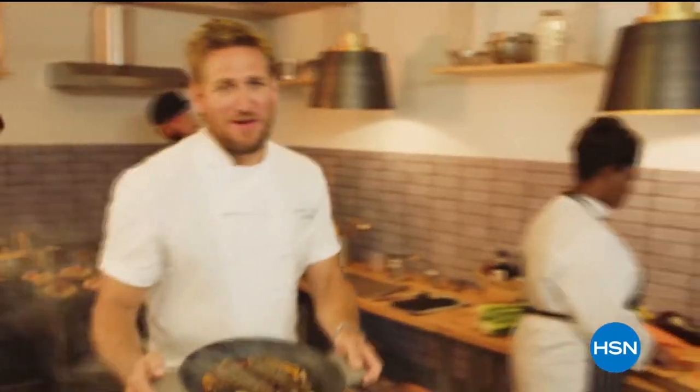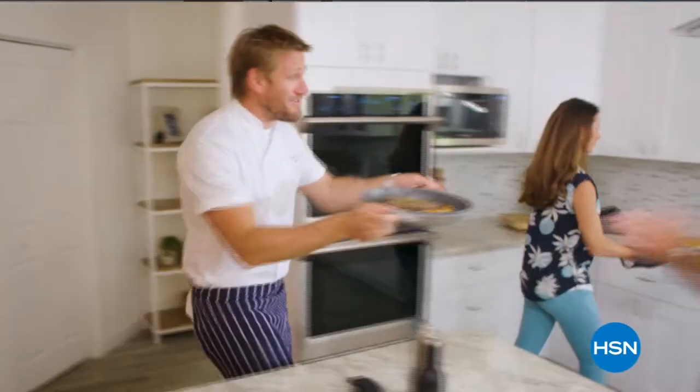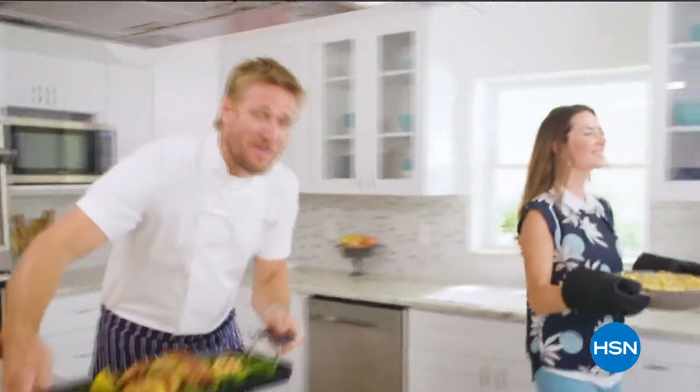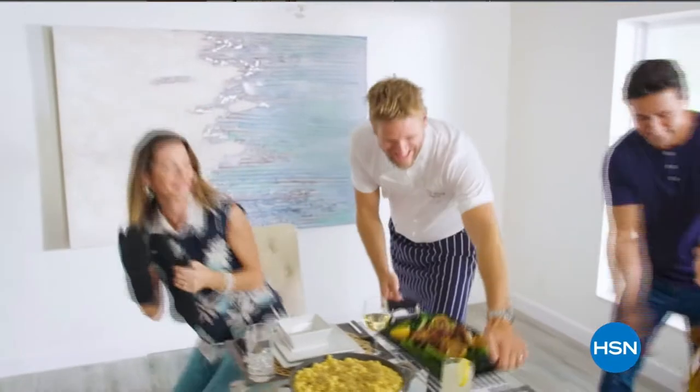Food has always been my passion, but even in the world's best kitchens, the tools can make or break a chef. That's why I've developed this incredible, innovative line for HSN — it makes prep easy and cooking a whole lot of fun. From my kitchens to your tables, let's turn the everyday into gourmet.